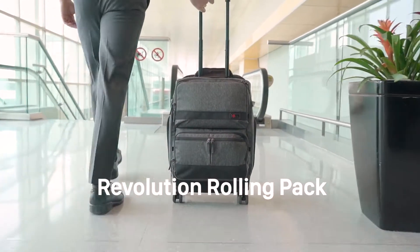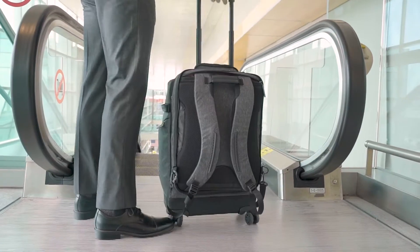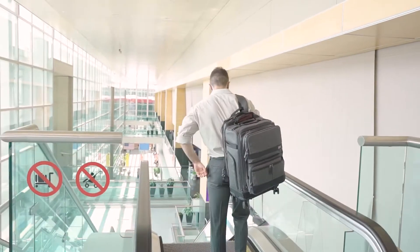Travel better with the world's first modular luggage. Roll it as a four-wheel spinner or turn it into a backpack. It adapts to your journey.